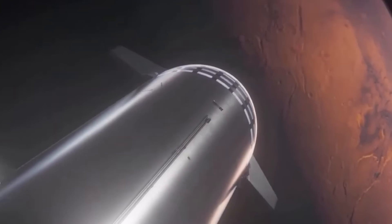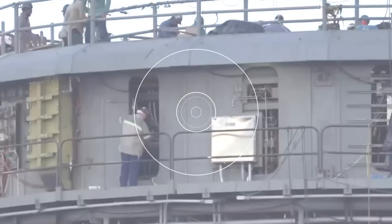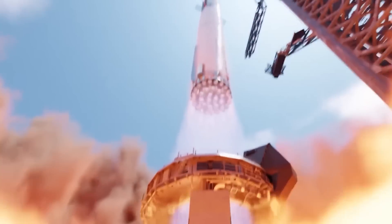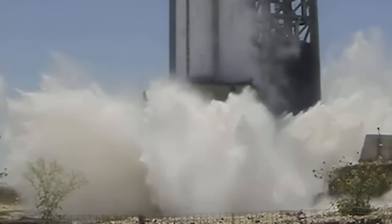Following Starship's initial orbital attempt, the dedicated team of SpaceX engineers has been putting in a relentless effort to both mend and enhance the Starship launch pad. Their dedication has paid off handsomely, as demonstrated by the triumphant static fire test of the Starship Super Heavy Booster 9 on August 6th at the Boca Chica Starbase launch pad. Of utmost significance, the recent test showcased the undeniable effectiveness of the Deluge system.